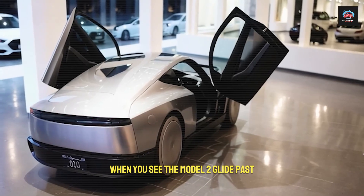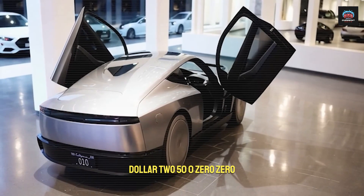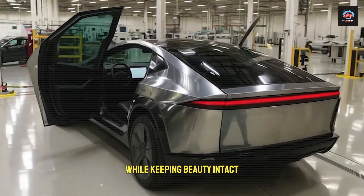When you see the Model 2 glide past, you are witnessing the visual impact of a $250,000 exotic, built with a new philosophy that slashes waste while keeping beauty intact.